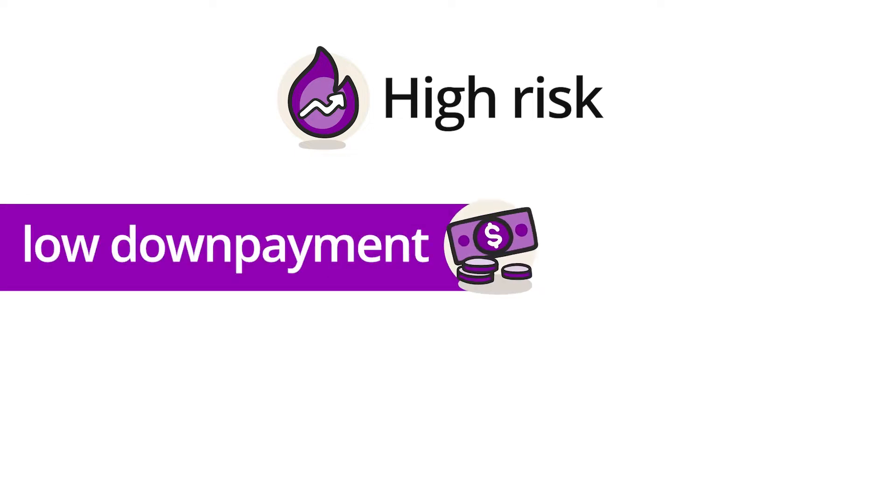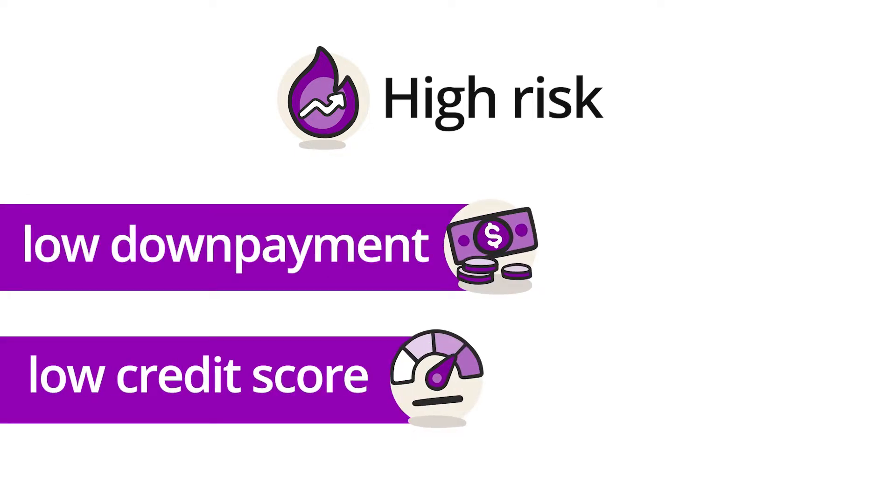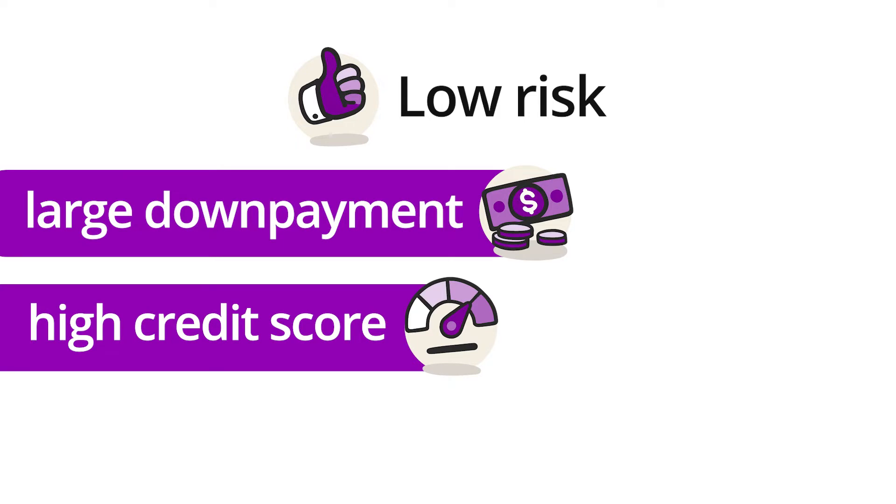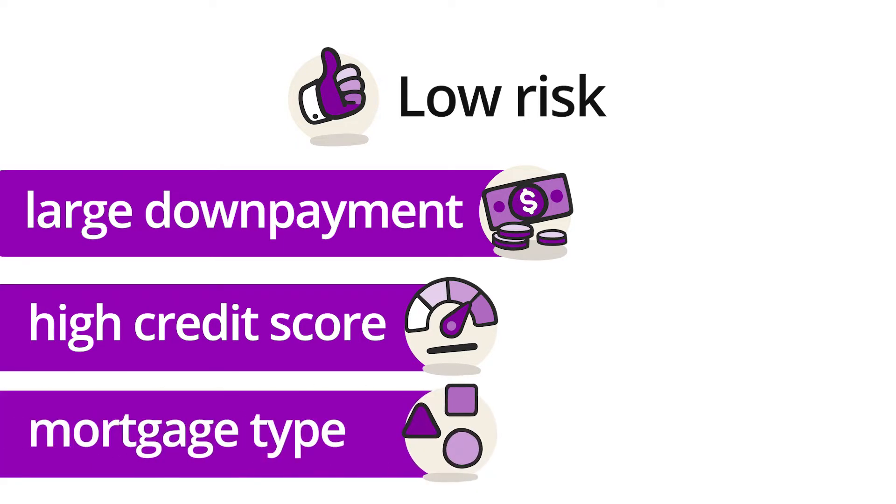For the Johnsons, they need to know if they're high risk or low risk. If they're high risk, they should expect the bank will give them a mortgage rate that is much higher than the prime rate. Things that would make the Johnsons high risk would be a low down payment or a low credit score. If they were low risk, they should expect a mortgage rate closer to the prime rate — or sometimes even below — achieved through a large down payment, a high credit score, or opting for an adjustable rate mortgage.